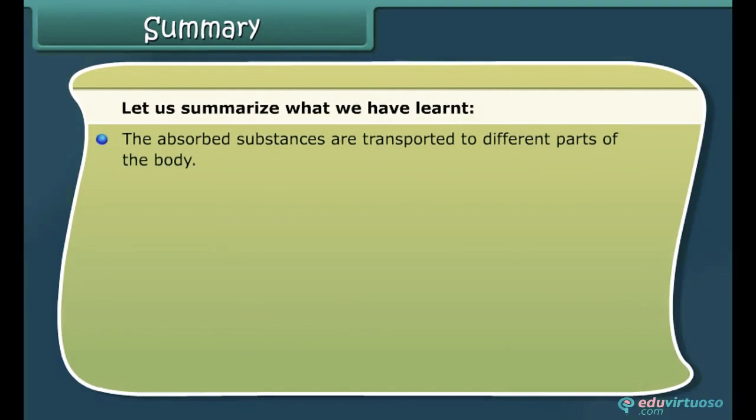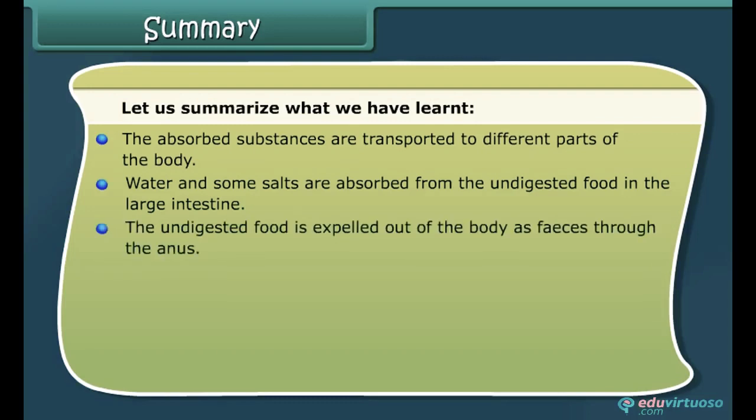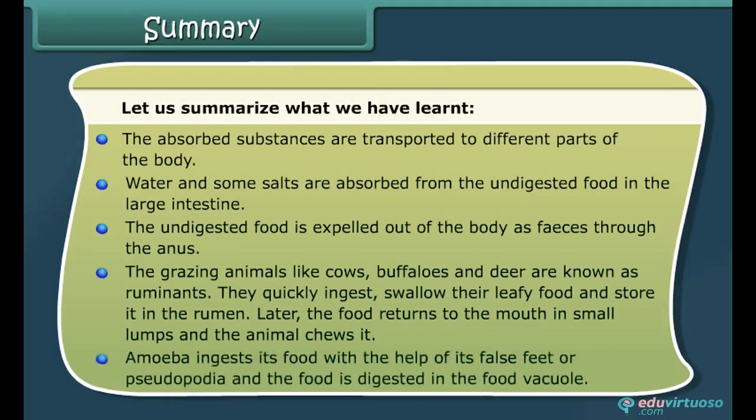The absorbed substances are transported to different parts of the body. Water and some salts are absorbed from the undigested food in the large intestine. The undigested food is expelled out of the body as feces through the anus. Grazing animals like cows, buffaloes, and deer are known as ruminants — they quickly swallow their leafy food and store it in the rumen, and later the food returns to the mouth in small lumps for chewing. Amoeba ingests its food with the help of its false feet or pseudopodia, and the food is digested in the food vacuole.